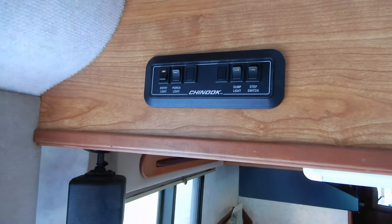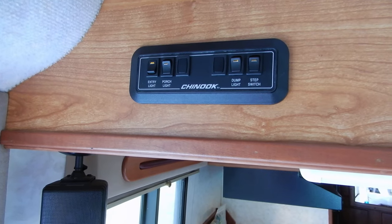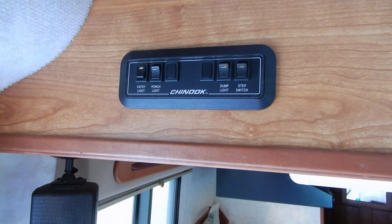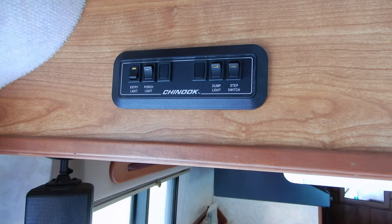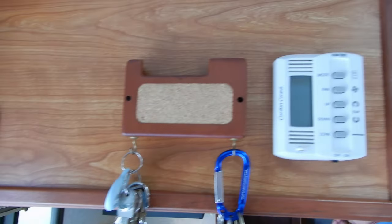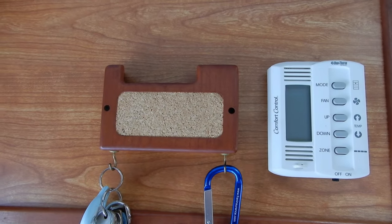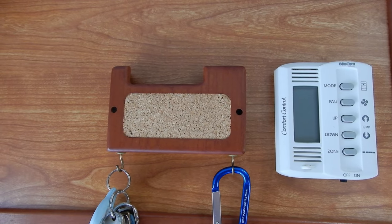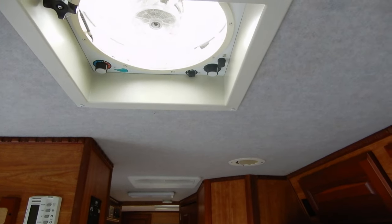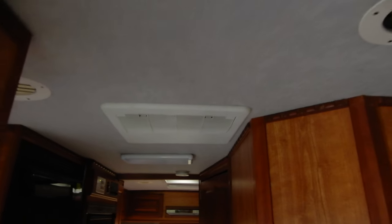More switches control the entry light, outside light, dump light, and the steps. Here is the monitoring for the temperature, heating, and AC — it's a heat pump on the roof, and the entire ceiling is ducted for air conditioning or heating.